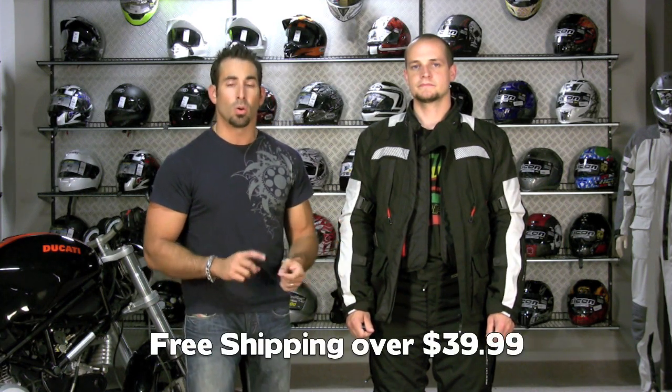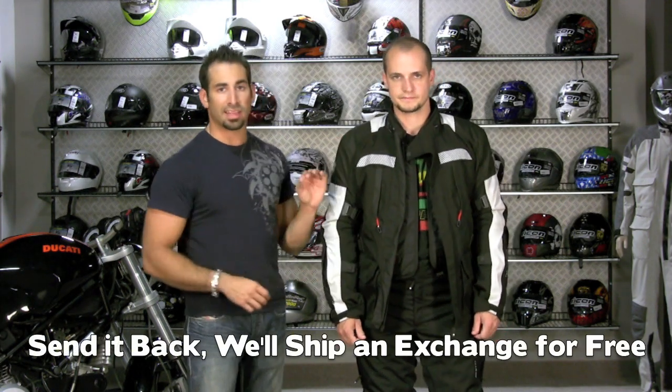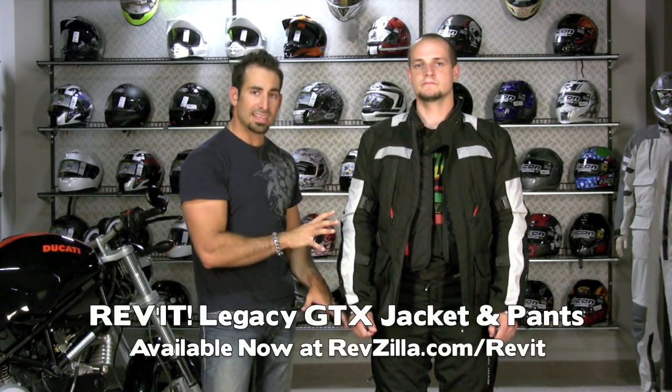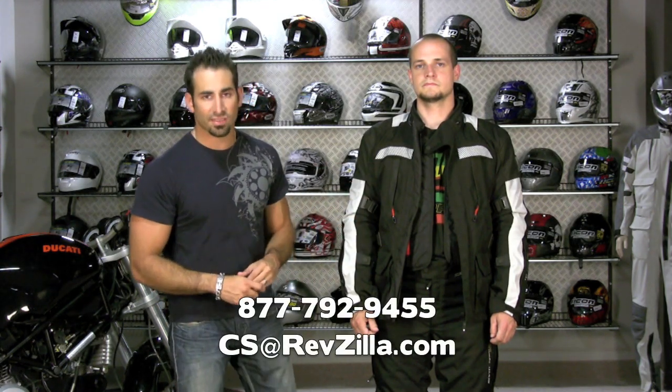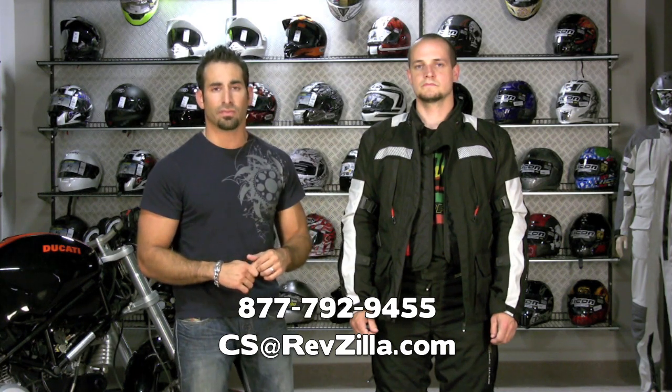As always with this stuff, it's going to ship for free — it's over $39. We're also going to do free first exchange shipping on this item, and you are able to earn Zilla cash on this as well. Available at RevZilla.com slash Revit. If you need any help deciding on the Legacy outfit or comparing it with other Gore-Tex or waterproof breathable outfits for adventure style and touring, give us a shout at 877-792-9455 or cs@RevZilla.com. I'm Anthony — I'll see you next time.